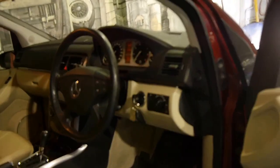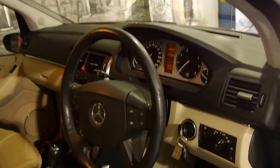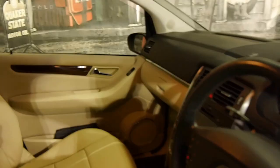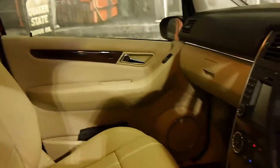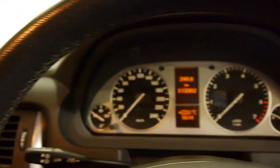It's got two remote keys and it has a perfect Mercedes-Benz service history. By perfect I mean every single service has been done at the same Mercedes-Benz dealership from new up until 111,000 kilometres.